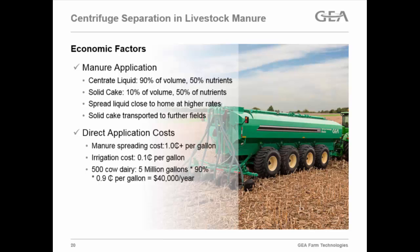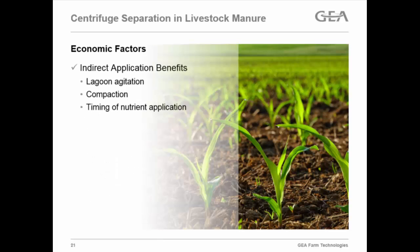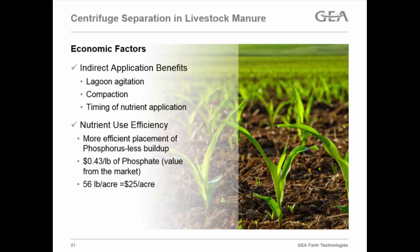Looking at economic factors — applying with a manure tanker versus a drag hose, I use a number of about one cent per gallon to haul with a manure tanker and about a tenth of a cent per gallon to haul with an irrigation system. So for about a 500-cow dairy, you have the potential to save about $40,000 per year, which helps pay for the equipment. And as everyone says, they want to milk more cows at home — this helps you concentrate your nutrients and send manure further away. Indirect economic factors include lagoon agitation — you don't have to bring in 200 to 300 horsepower machines to agitate the lagoon — less field compaction, better timing of nutrient application to growing crops, and improved nutrient use efficiency by limiting phosphorus buildup in soil.